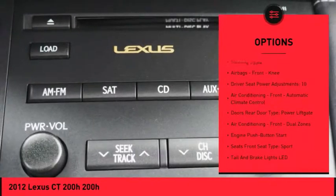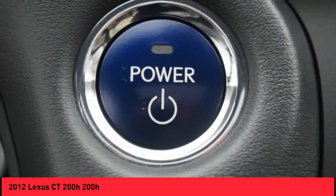Power sunroof, power steering, cruise control, airbags, front knee airbags, child safety locks.